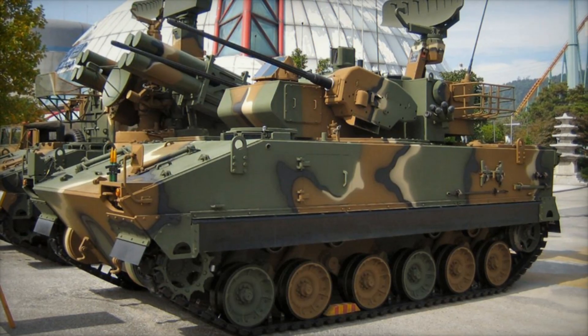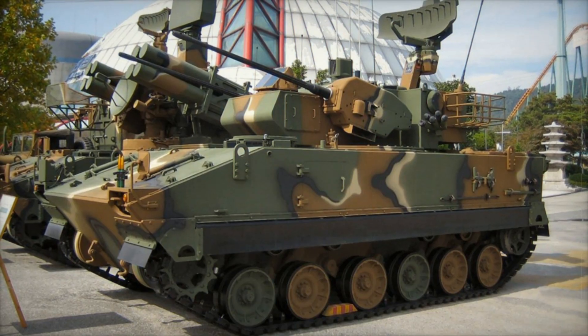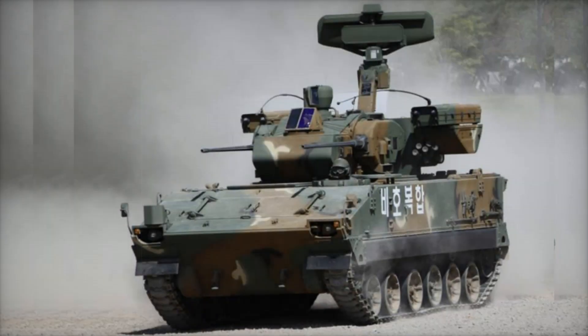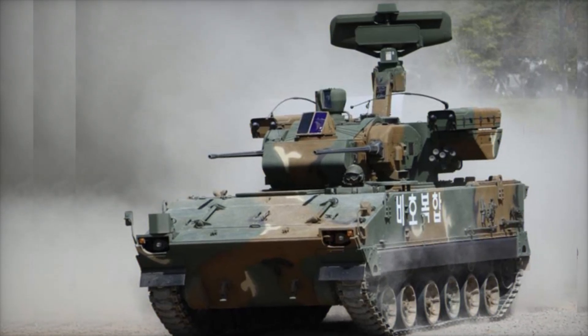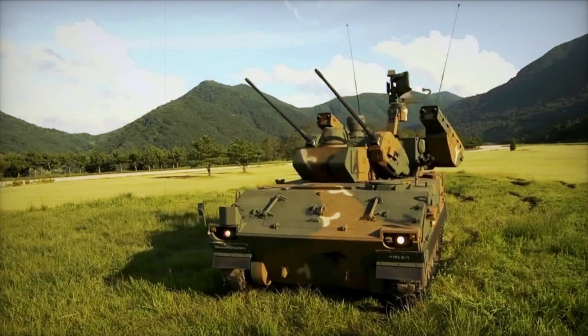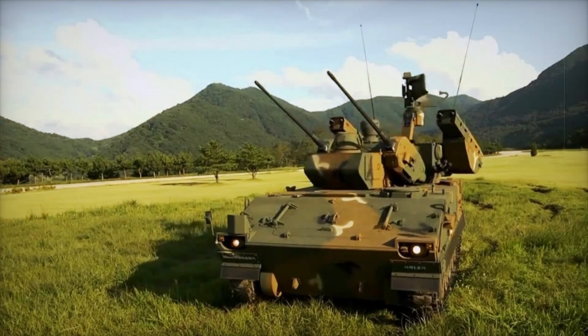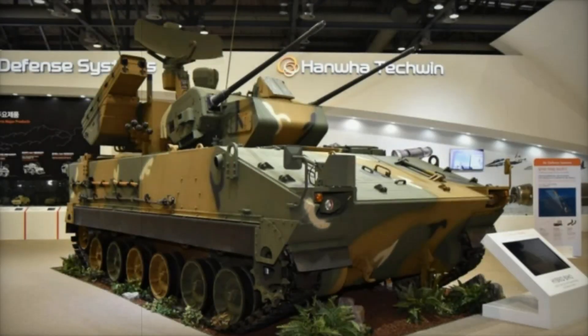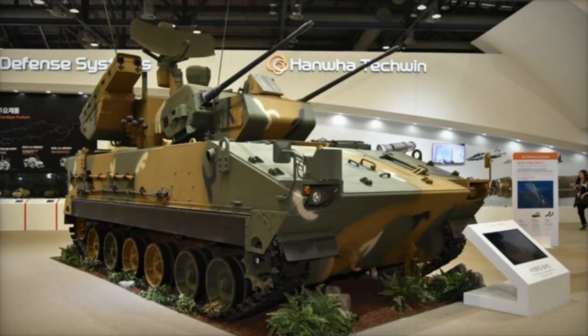The main weapon of the Baiho is two 30mm Oerlikon KCB automatic cannons. These guns fire up to 1,200 rounds per minute. To put it into perspective, if you started counting from 1 to 1,000, the cannons would have fired more rounds than you could say numbers. But cannons have their limits — their range is about 3km. What if the enemy attacks from further away?